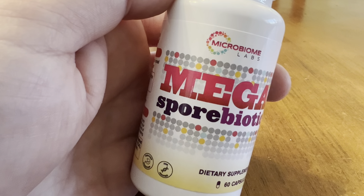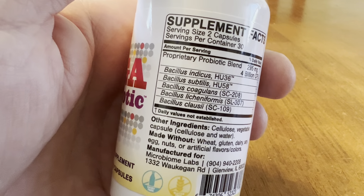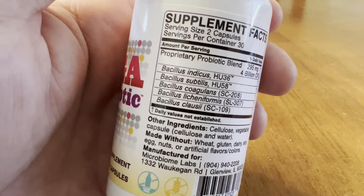Today we're taking a closer look at Microbiome Lab's Megaspore Biotic. So what is it? It is a soil-based probiotic, or soil-based microorganisms. It has five strains, as you can see.